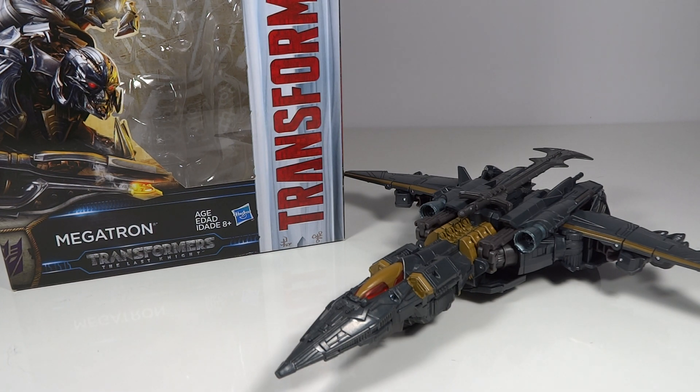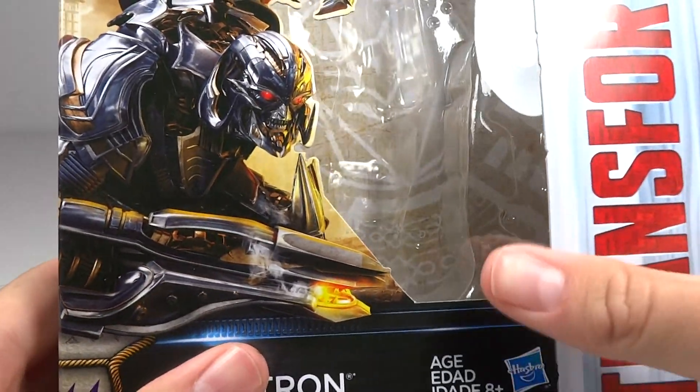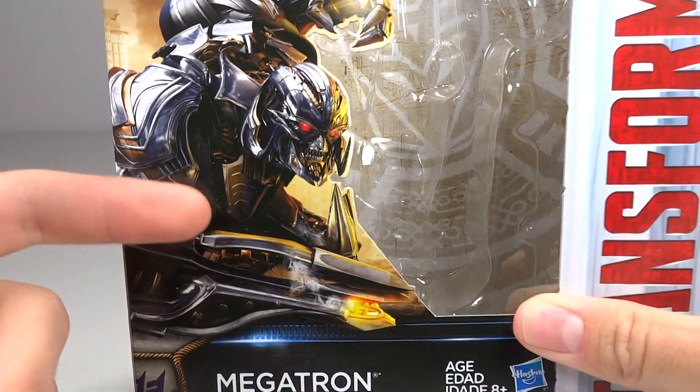So let's get on to this figure. Very excited to have it — it's been one I've been very much looking forward to. Going over the packaging real fast, we have a nice image of Megatron on the side there that just looks awesome. I'm loving the artwork they're doing on these packages.